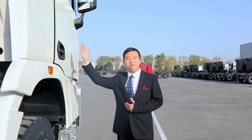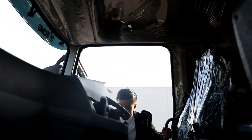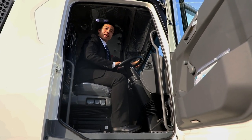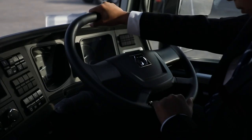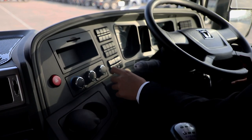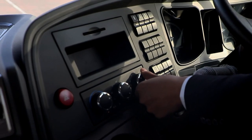And now let's check the interior of this truck. The multi-adjustable airbag shock absorbing seat makes it more comfortable. All you need shall be found in this truck. For the steering wheel position, the wraparound center console puts all operations at your fingertips.